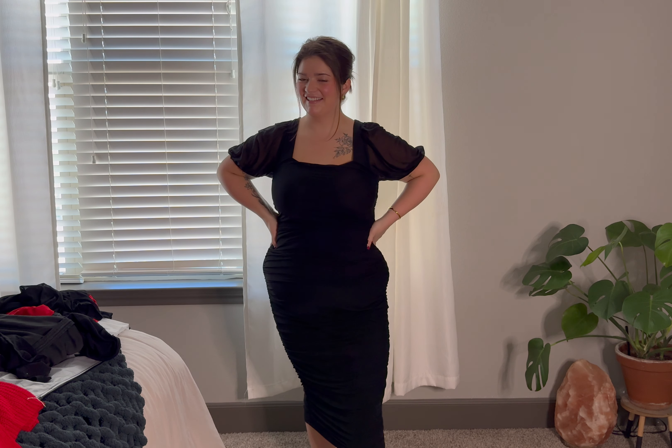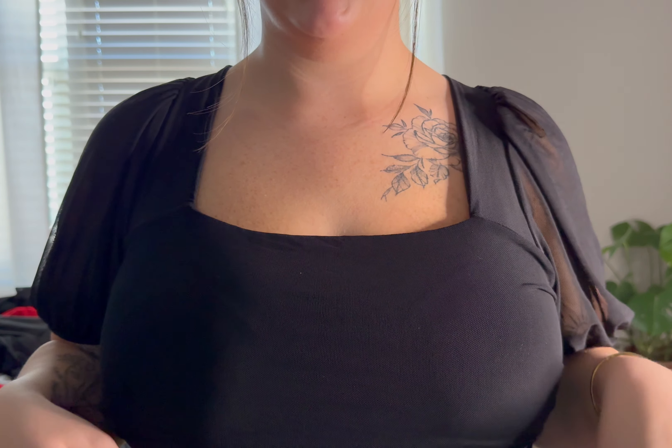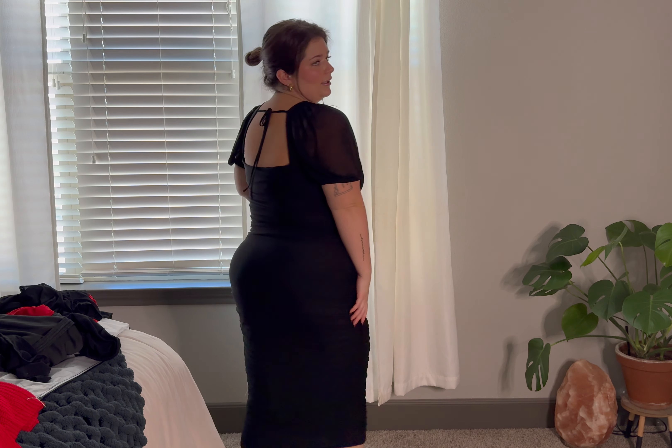Am I a bodycon girl now? This is stunning — this might be my favorite. It feels very feminine, like I'm going to brunch with a glass of wine. It's double lined with a mesh layover, the puff sleeves are see-through, the neckline is square, and the back has a little tie detail that cinches you in. It's ruched all the way down. This is a good length on me.